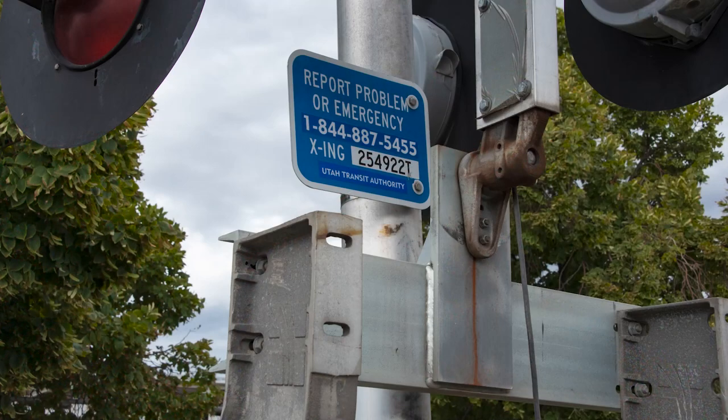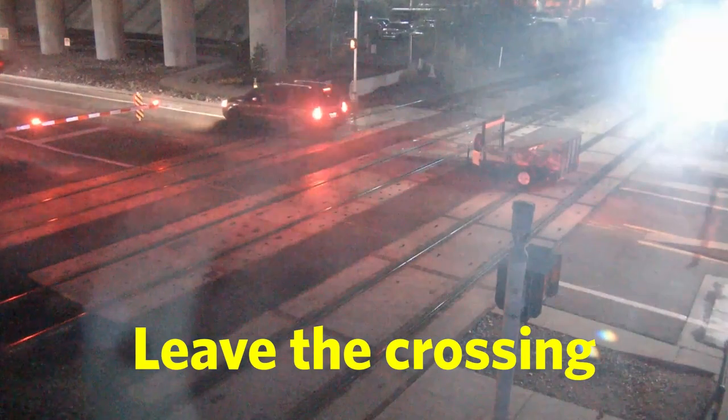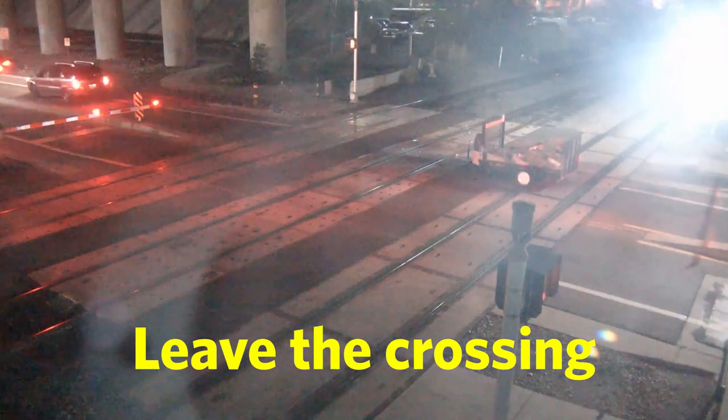Get out if you can and look for this blue sign on the metal pole. Call the number on the blue sign and when they answer, tell them the crossing number. The number is right here. This tells them the exact location of the crossing. This is the fastest way to get trains stopped before coming through the crossing.